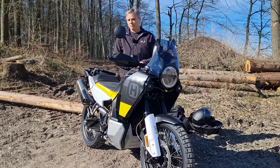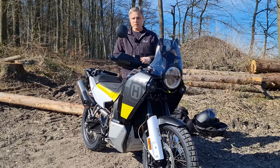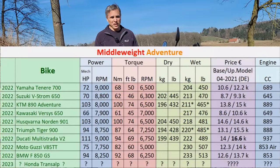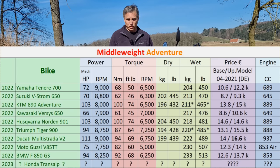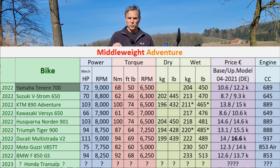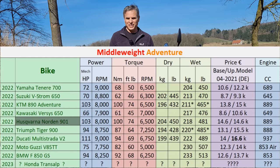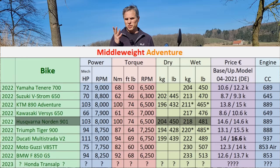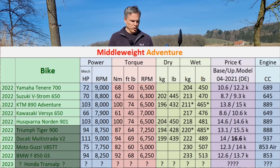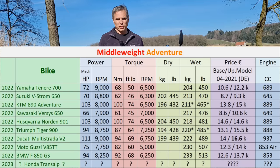Husqvarna has thrown their hat into the middleweight adventure group — this is their first offering this year. Now we have a full list of middleweight adventure bikes. I've got these arranged roughly in weight order: starting with the Ténéré, then the V-Strom Adventure, and there is the Norton sitting right there at about 218–220 kilos depending on options, then continuing with the Tiger, the Multistrada, the V2 Guzzi V85 TT, and of course the BMW 850 GS.